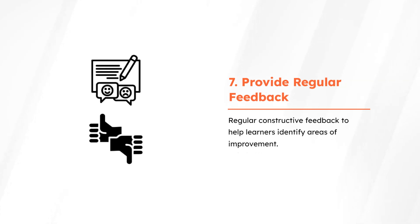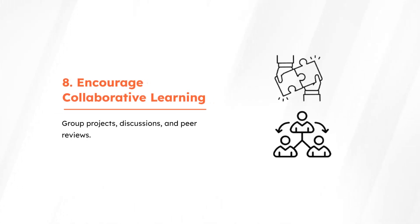Provide regular constructive feedback to help learners identify areas of improvement. Foster teamwork through group projects, discussions, and peer reviews.